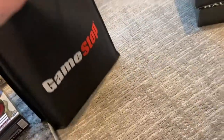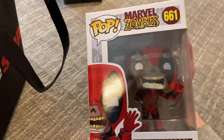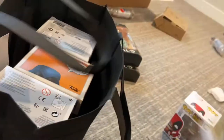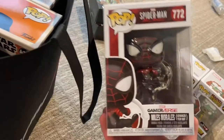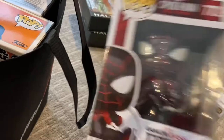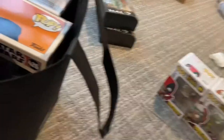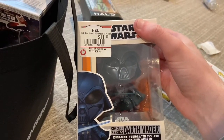Over here in this GameStop bag we got a bunch of Funkos - not all of them are from GameStop though. We got the Zombie Deadpool Funko, Zombie Rogue, and the advanced tech suit from the Spider-Man Miles Morales game that just came out.